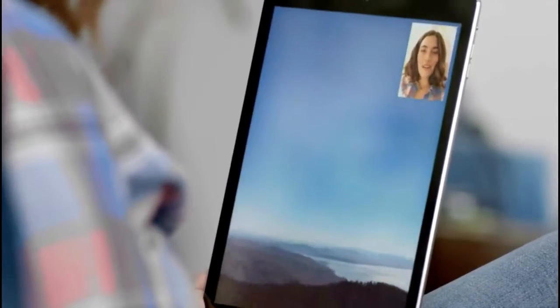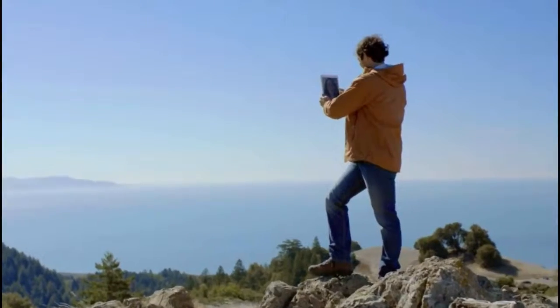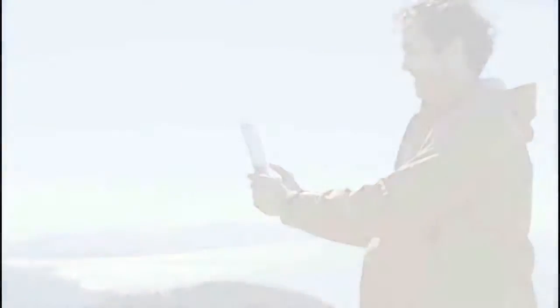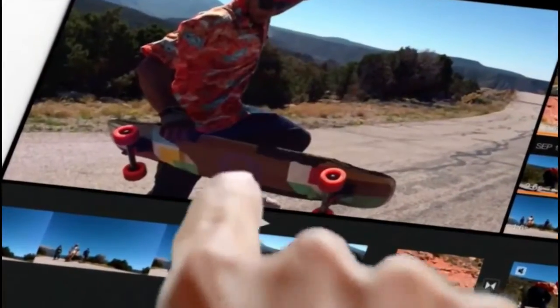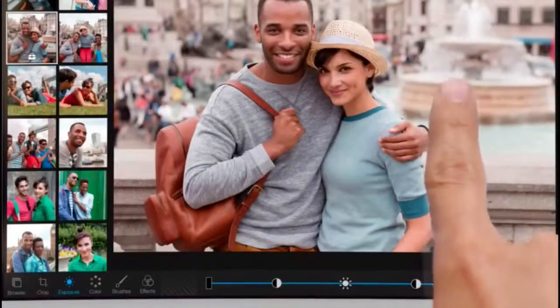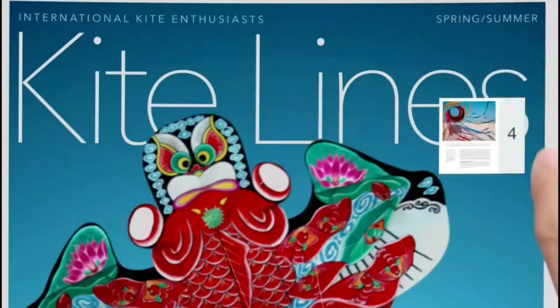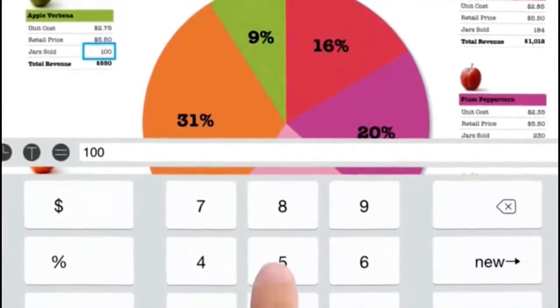We've also improved the FaceTime and iSight cameras, adding new processors and sensors, so you get much clearer, sharper images and video. iOS 7 is essential to the iPad experience — it's at the core of everything you do with iPad Air. And we're now making iMovie, iPhoto, GarageBand, Keynote, Pages, and Numbers available for free.